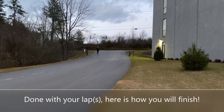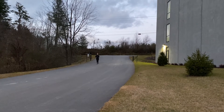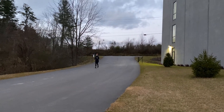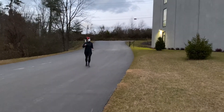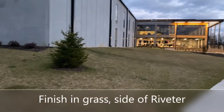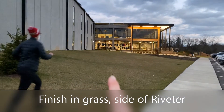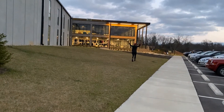Laura has finished her 5k and 10k lap. The 5k did one lap, the 10k did two laps, and she is coming in to the Riveter. Laura is going to run to the finish line, which is on the side of the Riveter building. Yay, Laura!